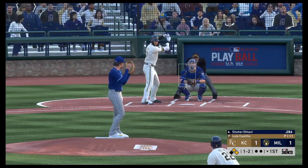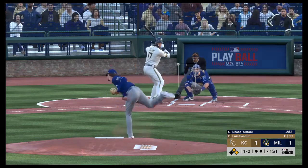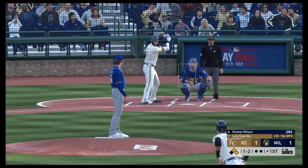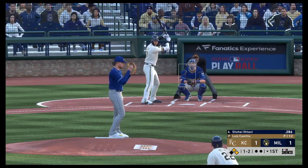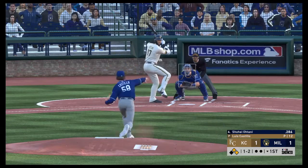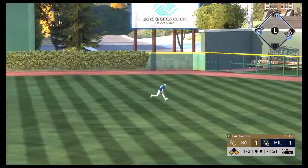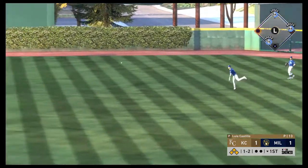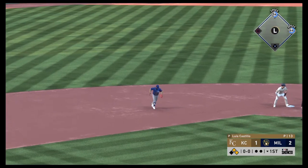Batting fourth, the right fielder. To the plate now, Shohei Ohtani. Had to sit back on the changeup, and he did a good job to get the bat on that one. Liner in there for a base hit. And the runner will score from second as they take a two-to-one lead.